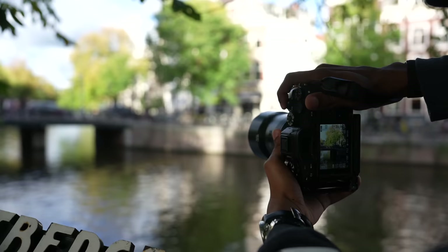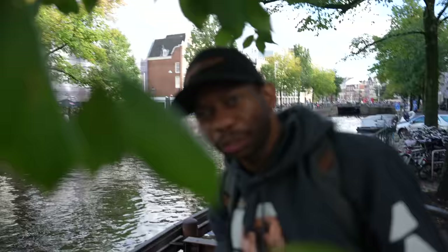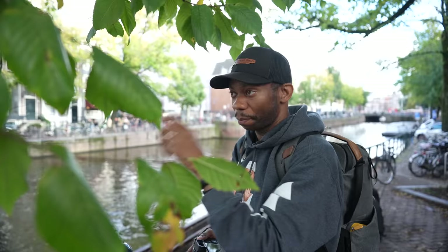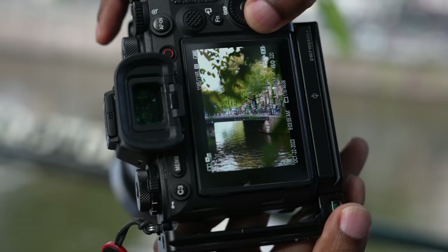Throughout this video we've talked a lot about blurry backgrounds, but blurry foregrounds can also elevate your shot. I'm going to take one shot towards the bridge along the canal without anything in the foreground — pretty standard, pretty decent. But let's add a creative element by using these trees we're underneath to compose the shot and give more depth to the frame. See if you can find something nearby to reframe a composition and add a creative element in the front of it.